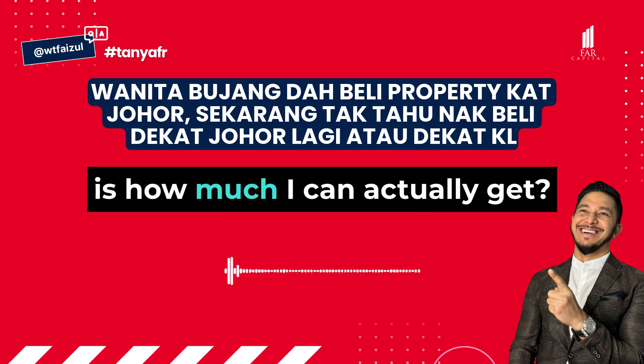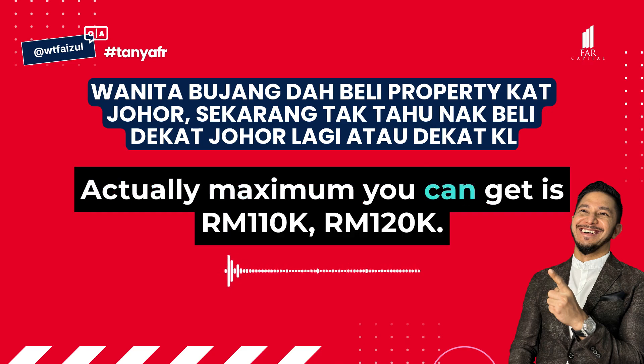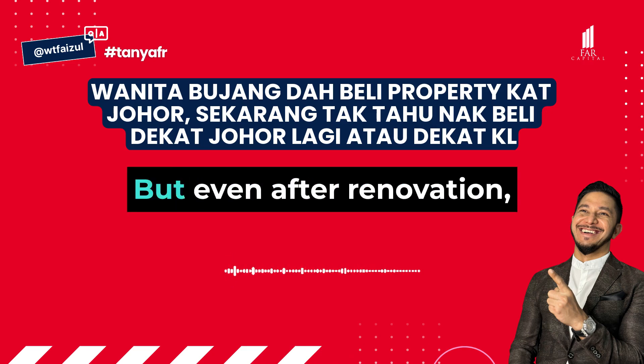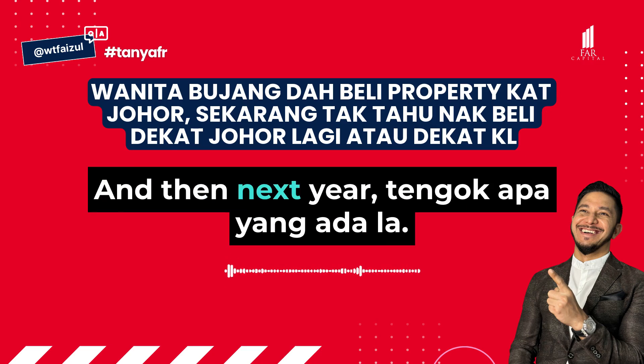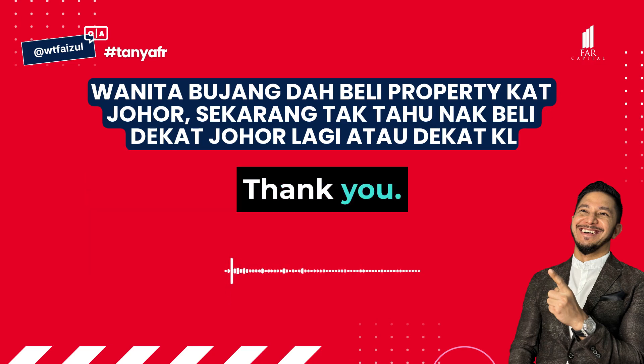Next year at 70% LTV, it's 50,000 cash needed, so it's a bit heavy from a cash point of view. The cashback — how much can I actually get? Maximum you will get 110,000 to 120,000. Even after deducting renovation, you can keep about 70,000 to 80,000, then next year see what's available. All right, thank you.